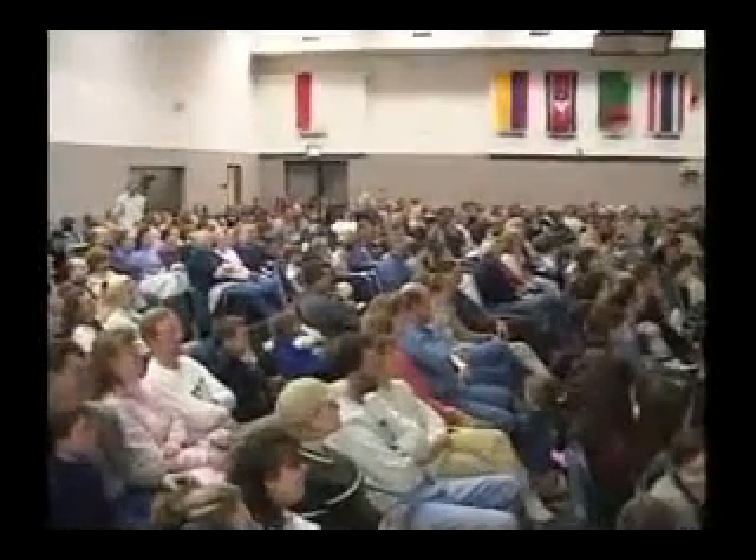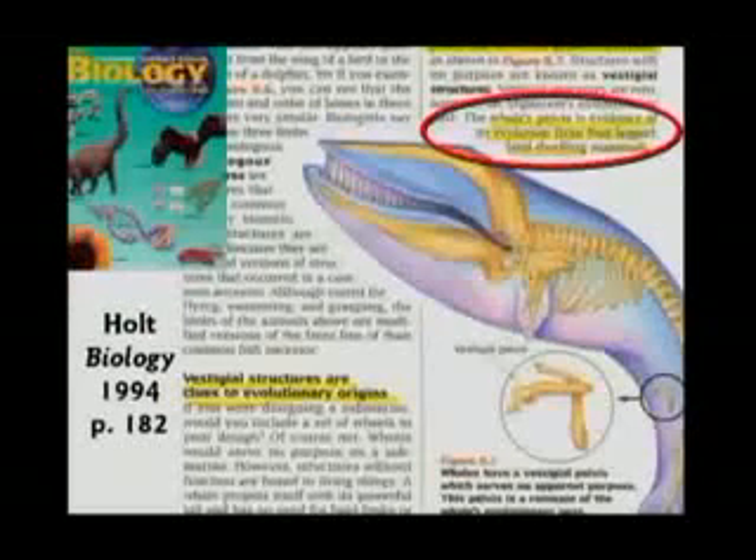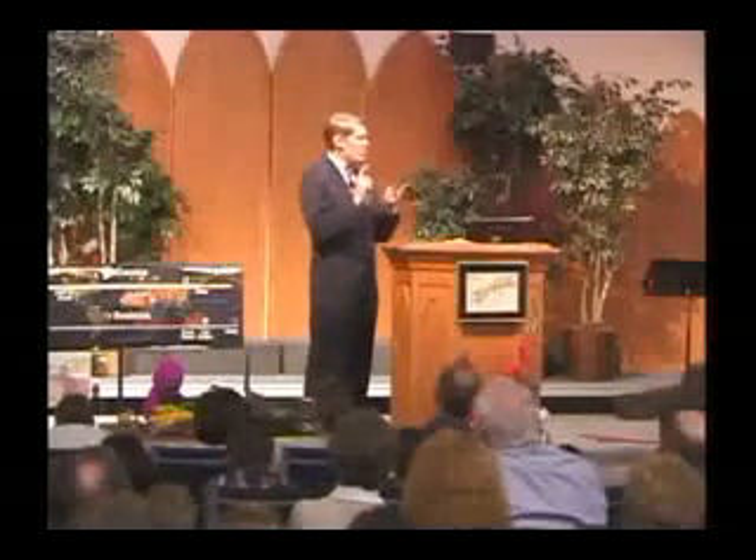This textbook says the whale's pelvis is evidence of its evolution from four-legged land-dwelling mammals. Well, that is stupid. Those bones in the whale's abdomen are essential to hold muscles that support the reproductive system. Without those bones and those special muscles, the whales cannot reproduce. This has nothing to do with walking on land — it has to do with getting more baby whales.